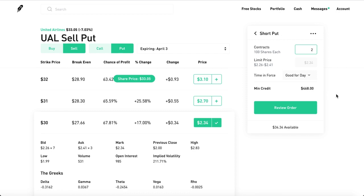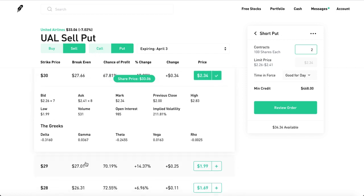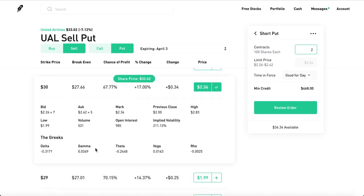That's like a month's rent in a small town like Lexington, Kentucky. And if you get assigned and you're forced to buy 100 shares of United Airlines at the $30 strike price, at least you get shares — which is honestly pretty sweet. If you were doing FDs or buying calls or puts, you might actually just go to zero.